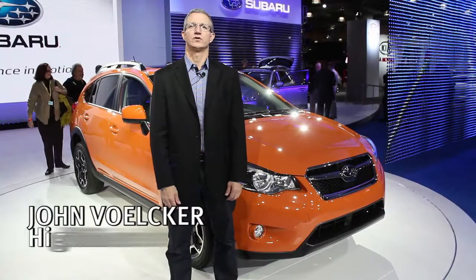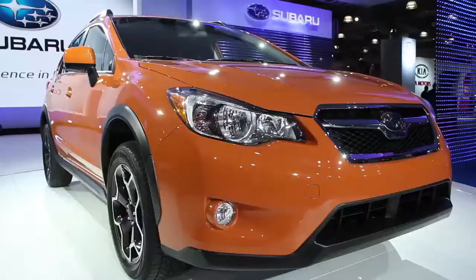Hi, I'm John Volker for High Gear Media and we're here at the 2012 New York Auto Show. Behind me is the 2013 Subaru XV Crosstrek. This is a new model for Subaru.